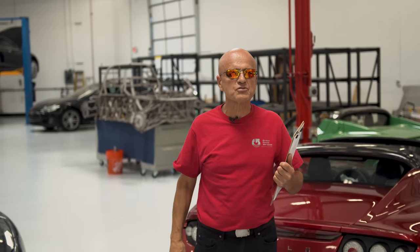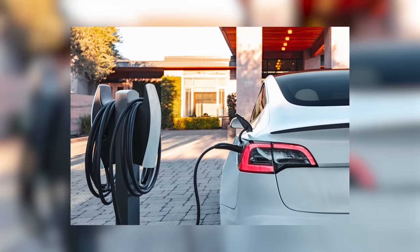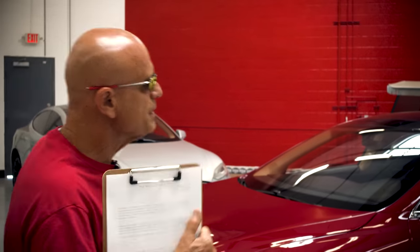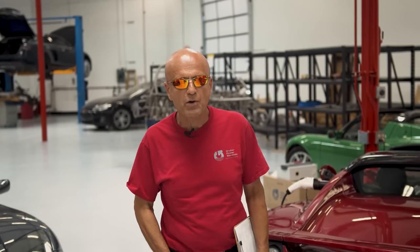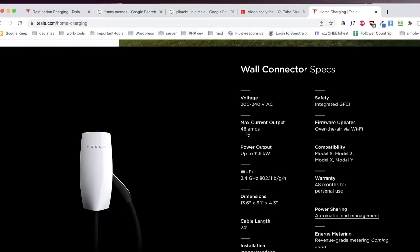The first question many people have is simply: how do I charge? Do I use a home charger, destination charger, supercharger, trickle charger, etc.? Many people don't know, when they're starting to look into electric vehicles, that they will be required — or at least it's strongly recommended — to have a home charging system installed.